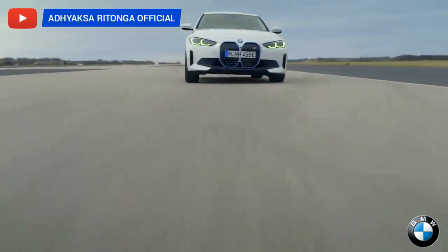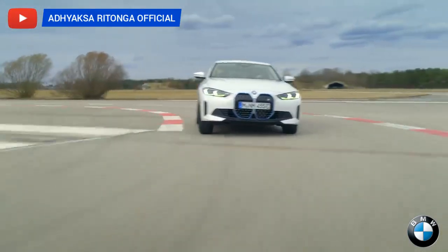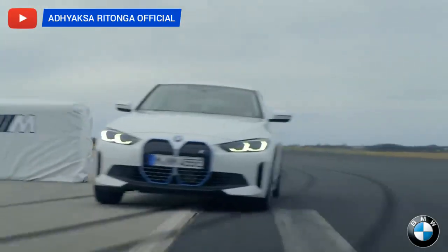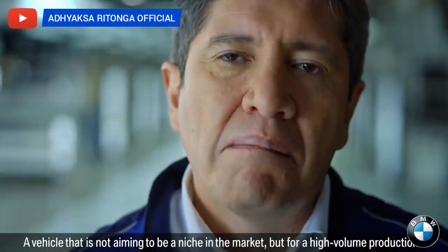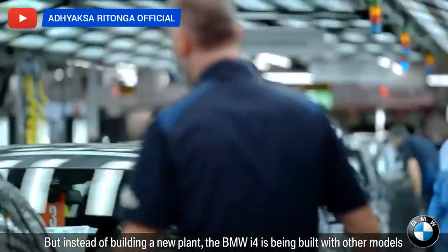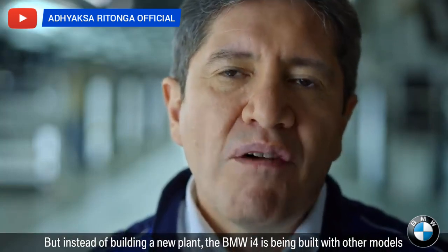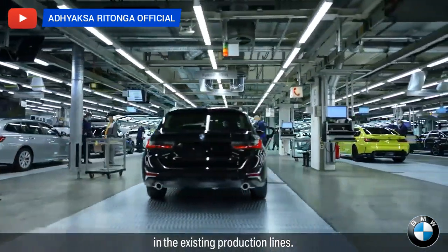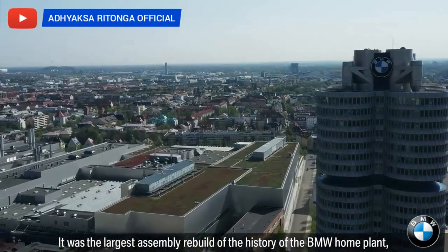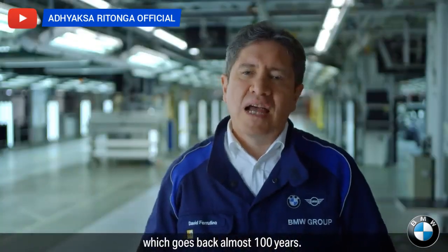It's a very special moment when a vision becomes a reality — a vehicle that's true to BMW values, a vehicle that's not aiming to be a niche in the market but for high volume production. But instead of building a new plant, the BMW i4 is being built with other models in the existing production lines. It was the largest assembly rebuild in the history of the BMW home plant, which goes back almost 100 years.